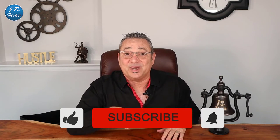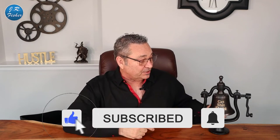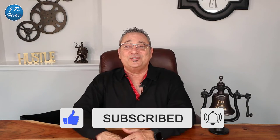Please subscribe and hit that bell notification so you're notified every time I go live or upload a video. This checkout thing will blow your mind as to how much money you're losing if you don't improve these checkout pages. I want to go through each individual step so you can apply it to your website and make more money.